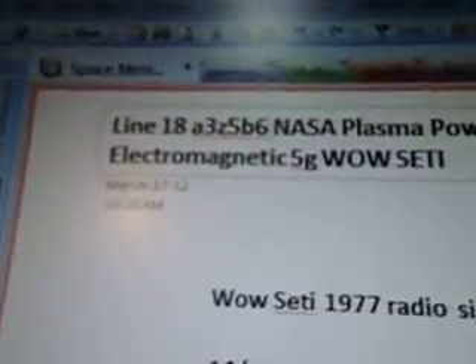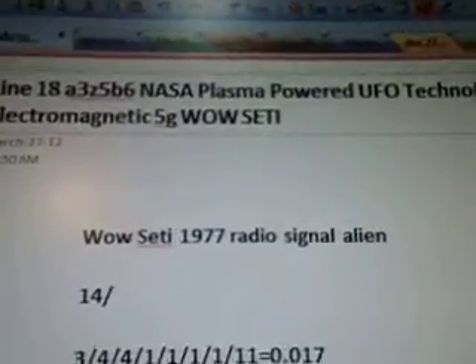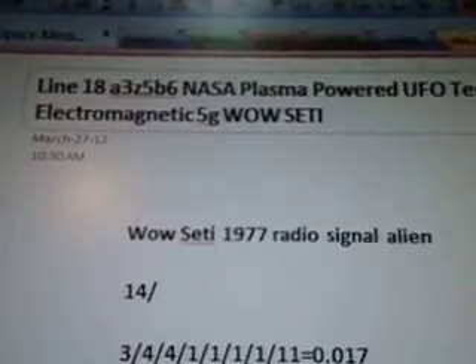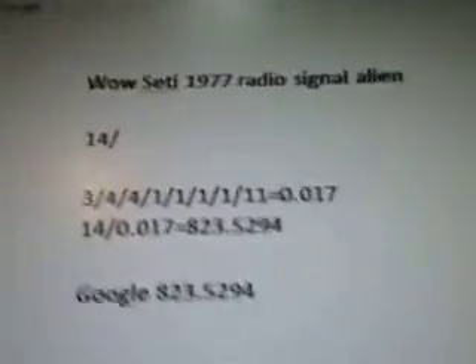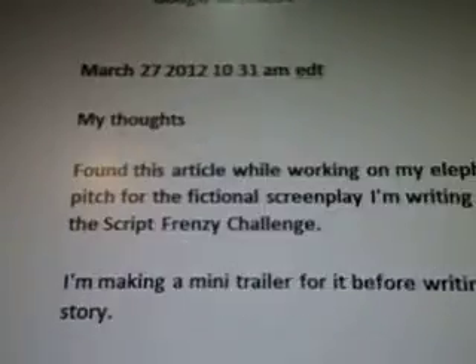Okay, so this is part 182. Line 18A 3Z 5B6. NASA plasma powered UFO technology, electromagnetic 5G while SETI. There's the while SETI alien signal. March 27th 2012.